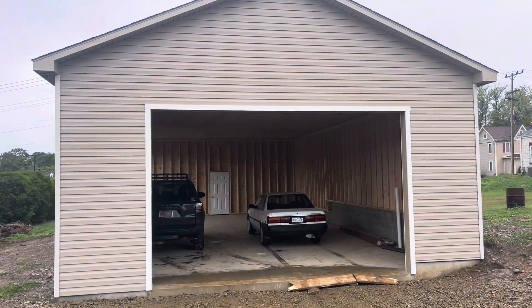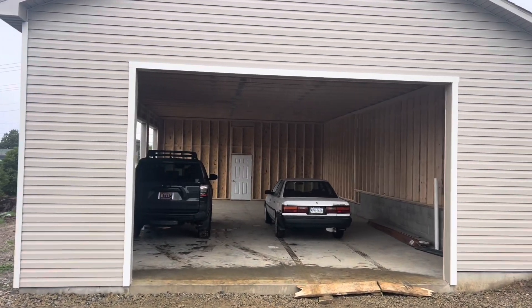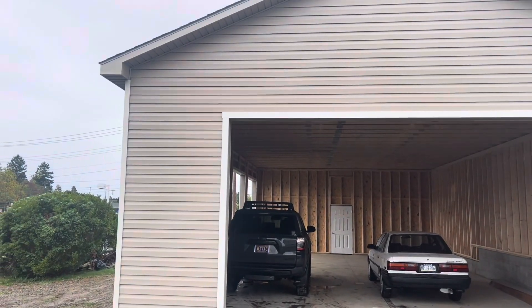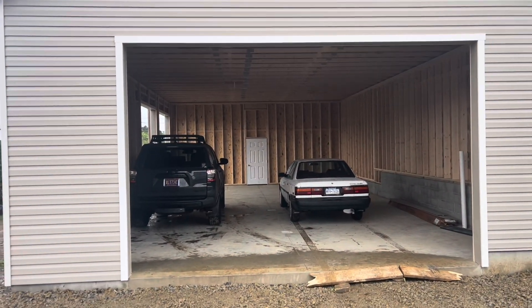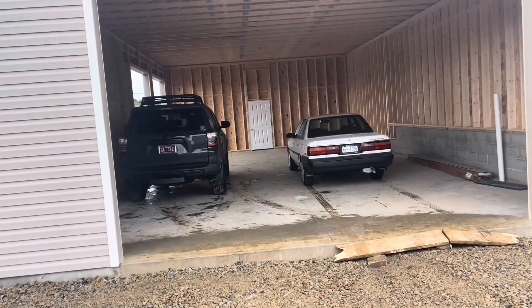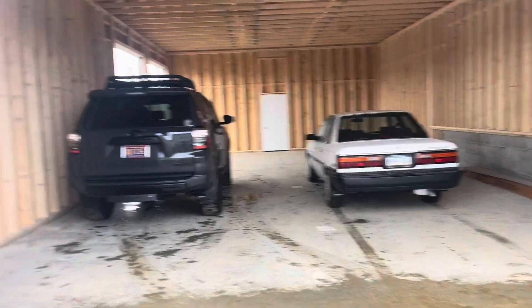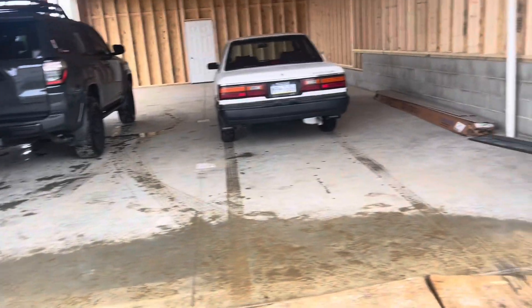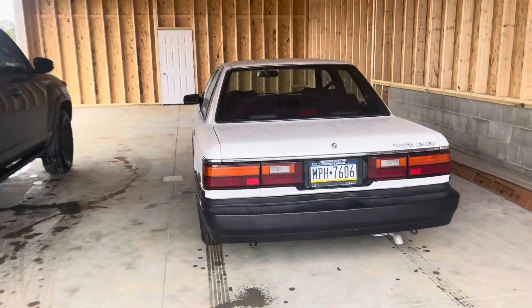Hey, welcome to the Glass City. I am really an impatient car owner channel. The garage got finished — well, the exterior structure — about two hours ago, and of course I had to pull two cars in. It's raining. I have three cars in Westmoreland County right now, I live an hour away in Pittsburgh, and I had to build a little makeshift ramp to get this in here.